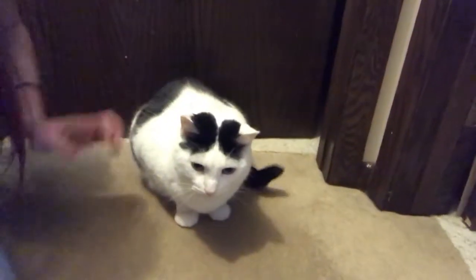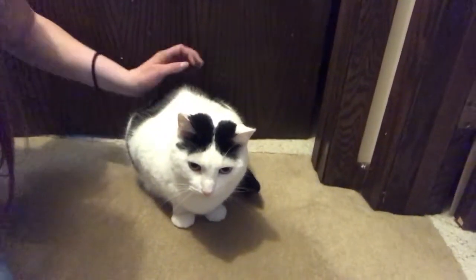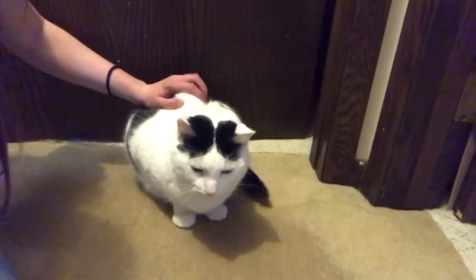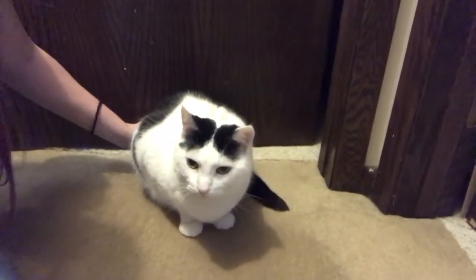He's an indoor cat only, so he gets indoor cat weight management and hairball control food. He's the first cat I've ever had and I really love him and he's a big part of our family.